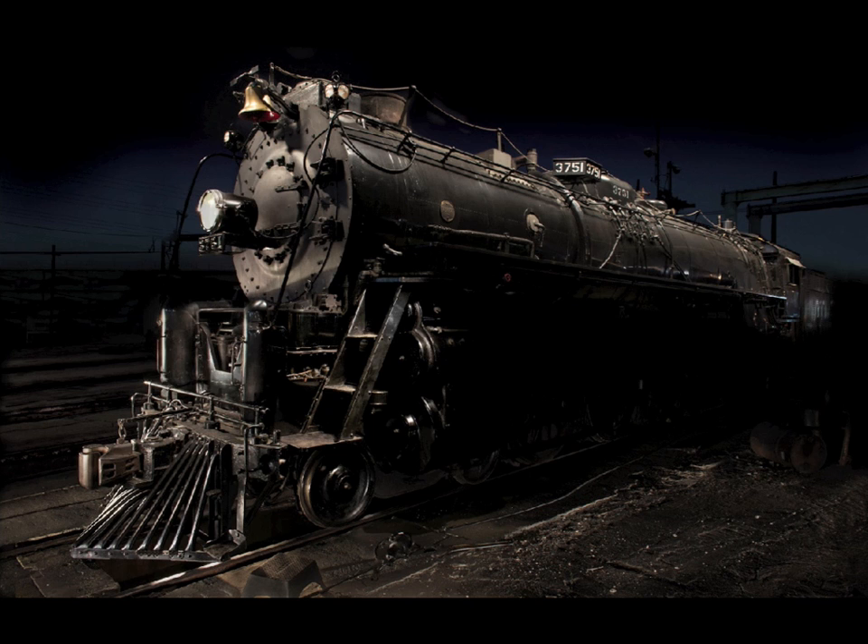I purposely rented a cherry picker for this photograph specifically — I wanted to light this very large object from above. My intent was to have people look at the photograph and maybe do a double take, thinking: is this a model train, is this a trick photo? No, it's a real photograph. You normally don't see something this large lit from above.